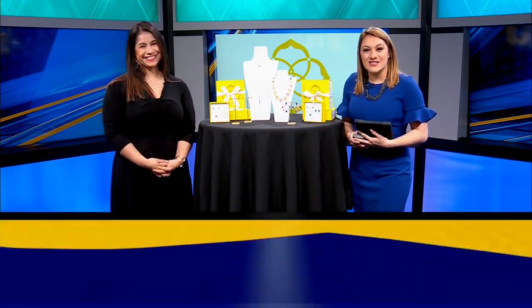Ileana, giving us plenty of options for our Christmas season. Thank you so much for joining us as always. We'll be right back after this.